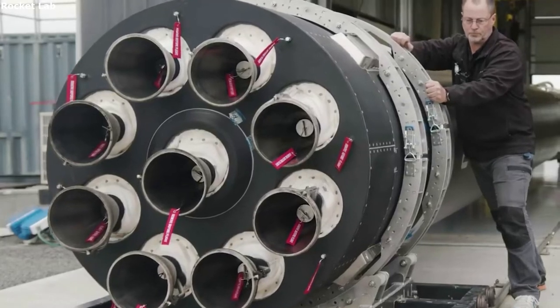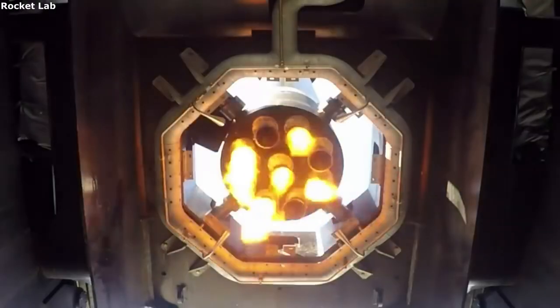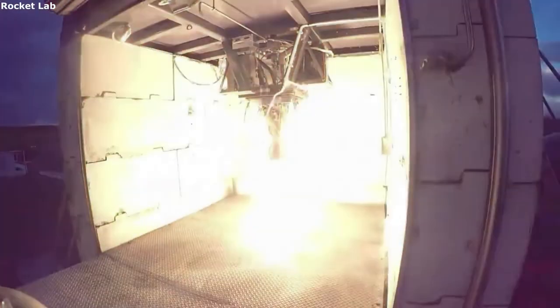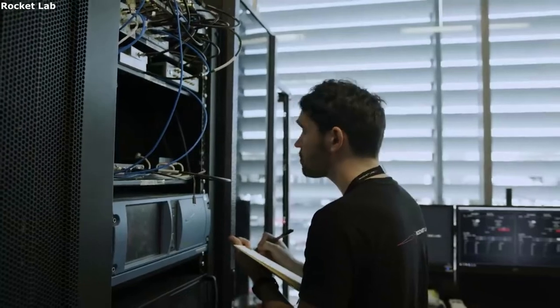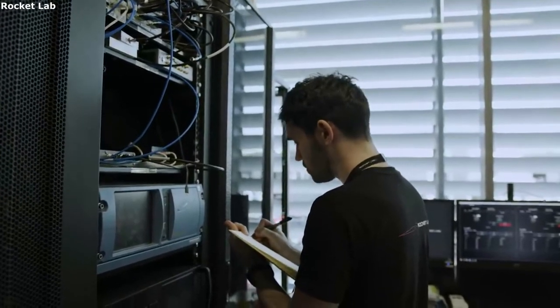In addition, there is a low spin rate and reliable deployment ensuring the payload is in perfect condition when separated. Lastly, it uses a non-explosive lock and redundant dual door release mechanisms to ensure an accurate moment of deployment.